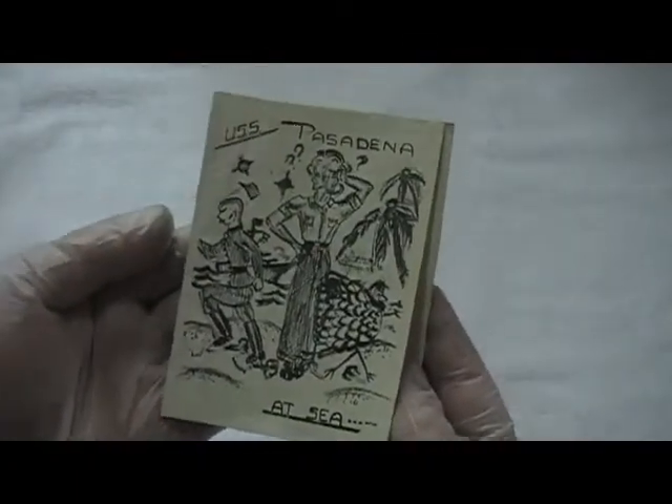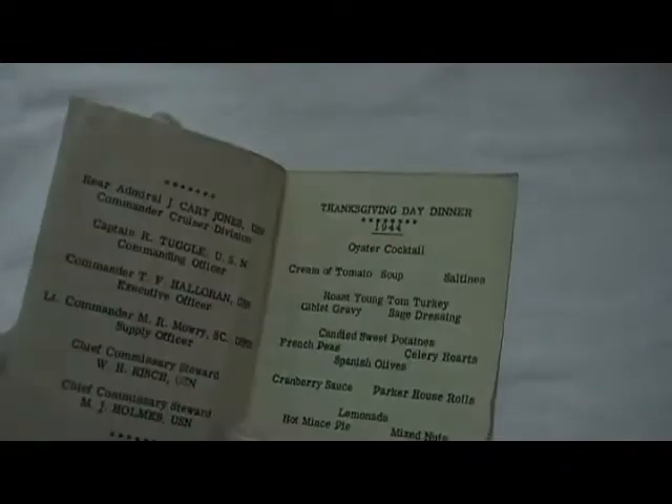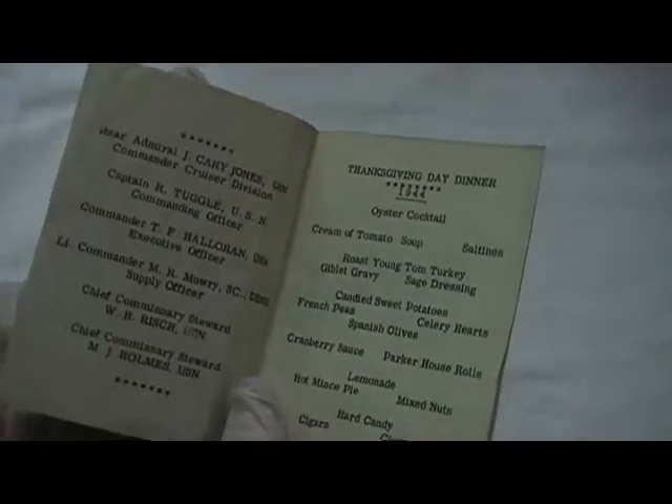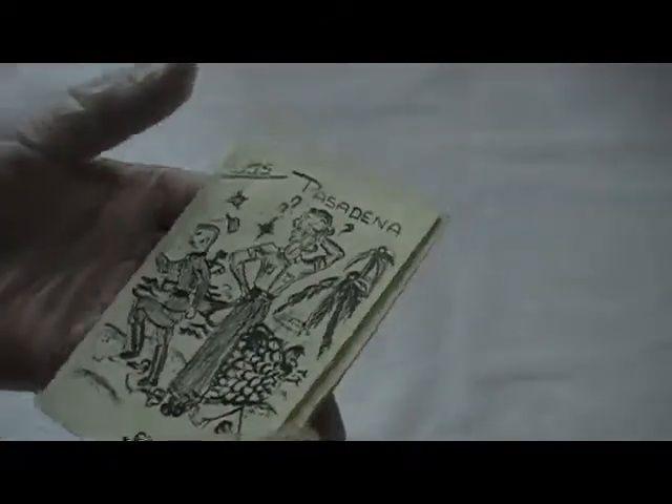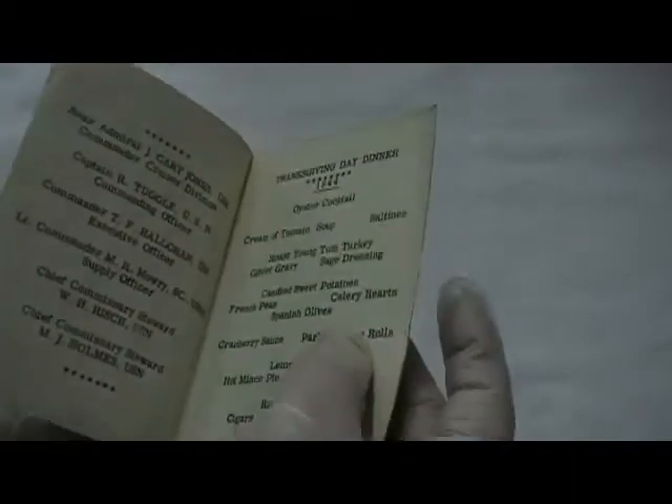Beautiful condition — also on its way to a dumpster. I have the USS Pasadena at sea — it is their Thanksgiving Day menu, 1944. Cream of tomato soup, saltines, oyster cocktail, turkey, giblet gravy, sauces, dressing, candy, sweet potatoes — all the regulars — hard candy, cigars, and cigarettes. Something else, isn't it? That's just amazing. That was from Thanksgiving 1944.